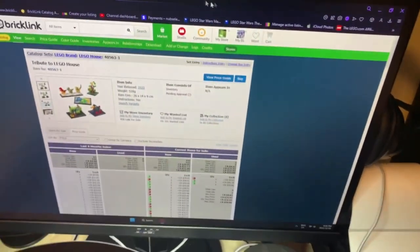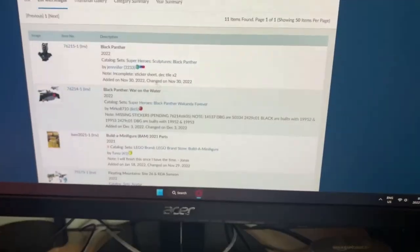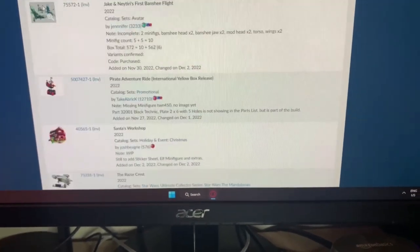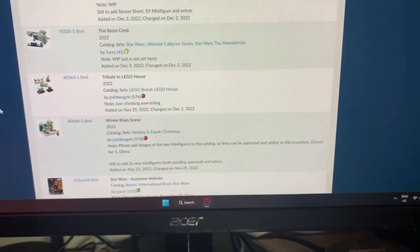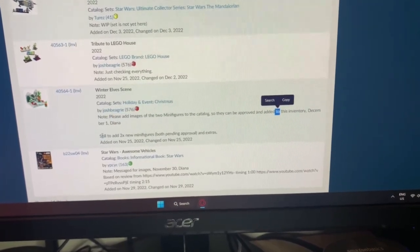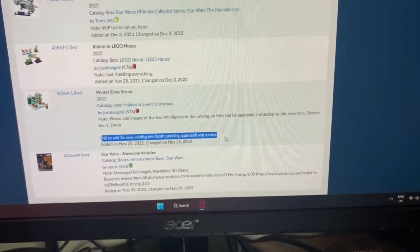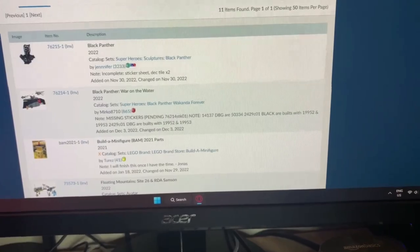Let me check the inventory status. Let me grab my computer — my mouse stopped working for a second. I see 'pending approval.' Going down to inventories — this one is not it. Checking everything... it says 'please add images of two minifigures to the catalog so they can be approved and added to the inventory as of December 1st.' Both are still pending approval, so that one is probably going to be a while.